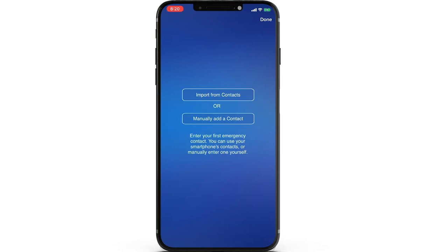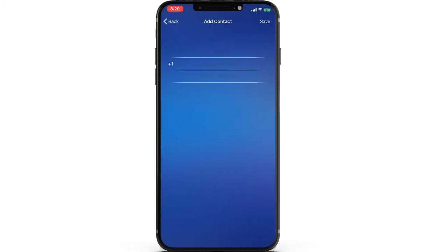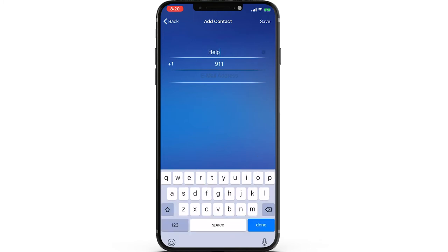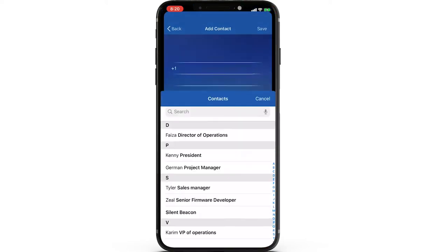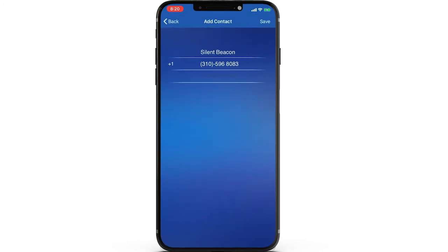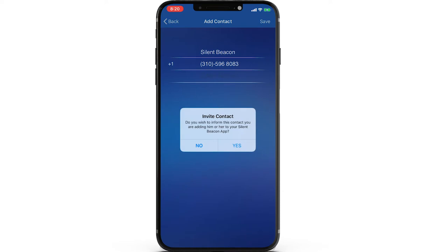Now that you have registered the application, the app is going to ask you how you would like to import your first emergency contact. There are two options: Option one is to import a contact from your phone's contacts. Option two is to manually enter the phone number and information yourself. We are going to set up our emergency contact as 911 and label this contact 'Help.' If you prefer to import from your contacts, you can choose any saved person in your contacts list. Once you have added their information, be sure to send them an invite so they can learn more about getting alerts from you through the Silent Beacon.